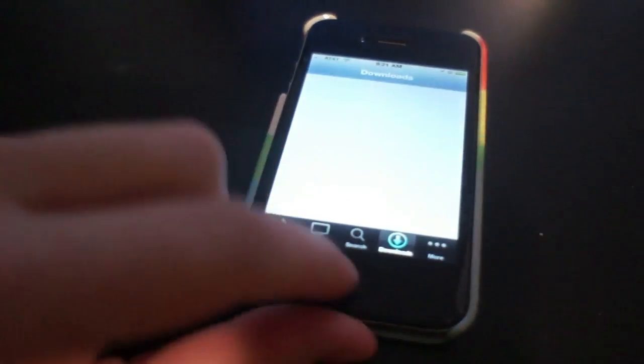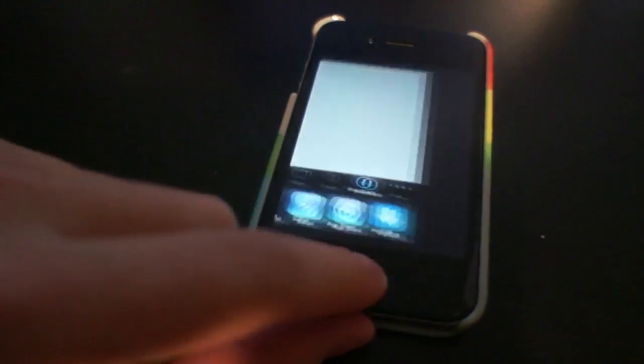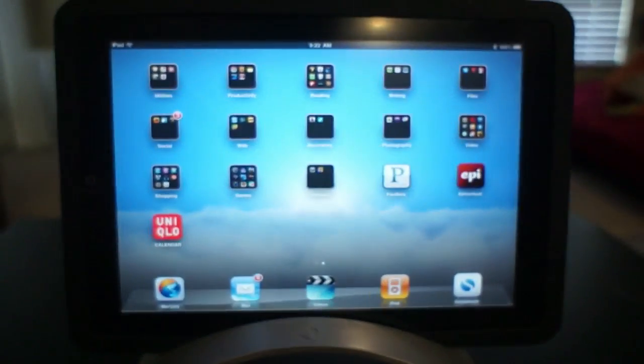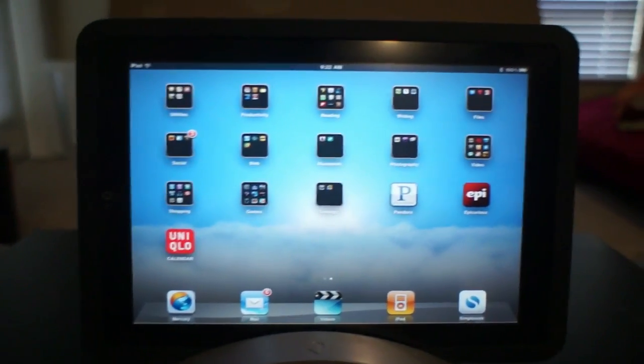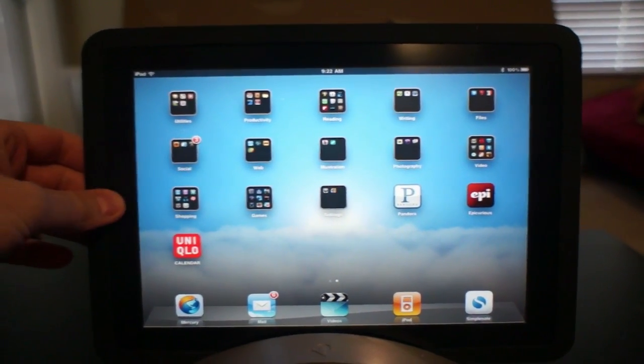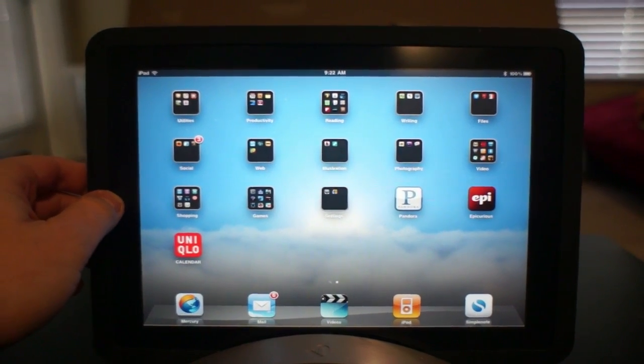If you've used iOS 4 on an iPhone, you're familiar with multitasking, in which you can switch through your applications with ease. That functionality in iOS 4.2 is now part of the iPad. So multitasking, which has been sorely missed on the iPad, is now available, and you do it the same way as you would on an iPhone.